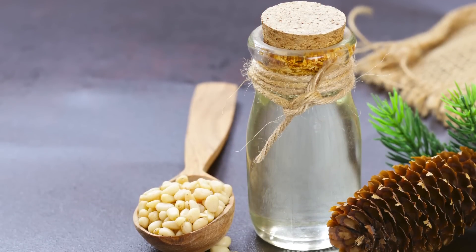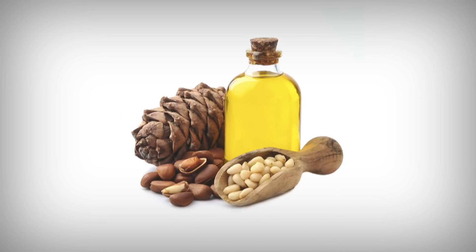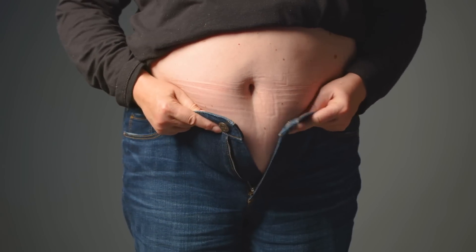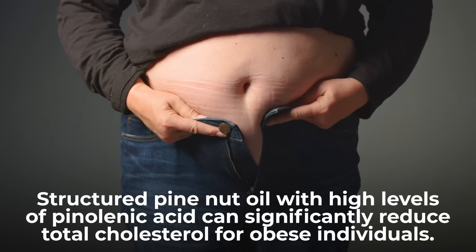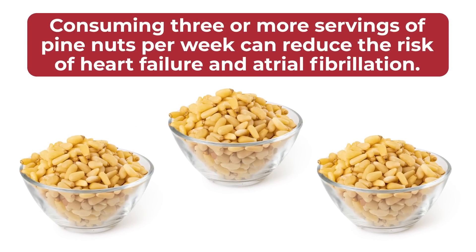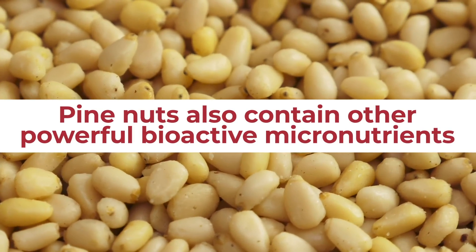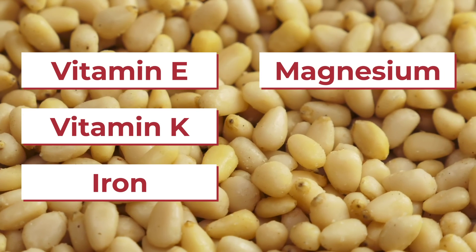A 2006 study found that Siberian pine nut oil helped lower cholesterol levels. Animal studies have shown that pine nut oil supplementation can increase heart-helping HDL cholesterol while reducing artery-clogging LDL cholesterol. Other animal trials have suggested that structured pine nut oil with high levels of pinalenic acid can significantly reduce total cholesterol for obese individuals. A recent study even found that consuming three or more servings of pine nuts per week can reduce the risk of heart failure and atrial fibrillation. Pine nuts also contain other powerful bioactive micronutrients aiding arterial health and glucose control, including vitamin E, vitamin K, iron, magnesium, manganese, and zinc.